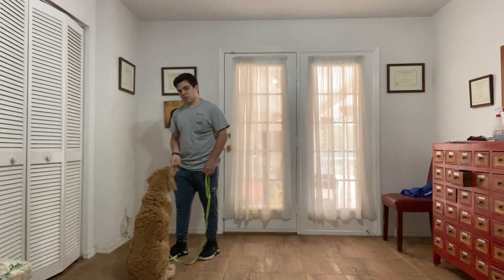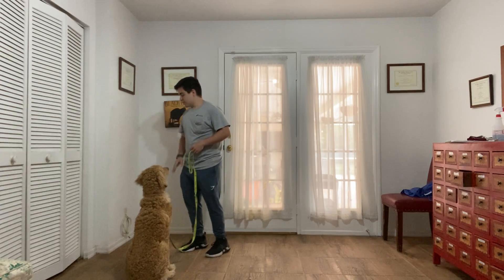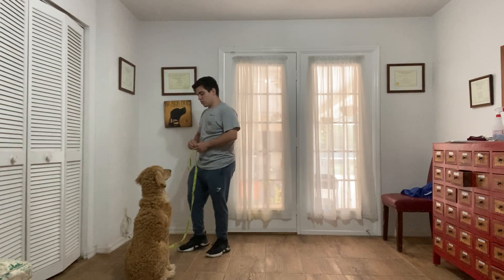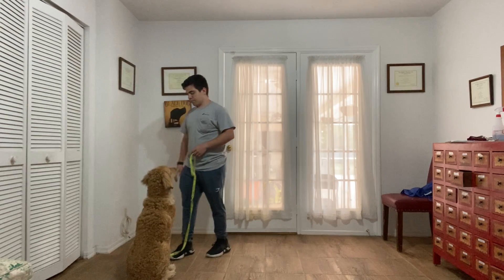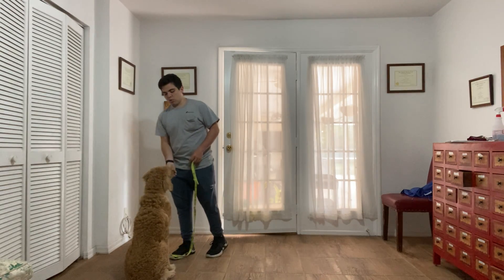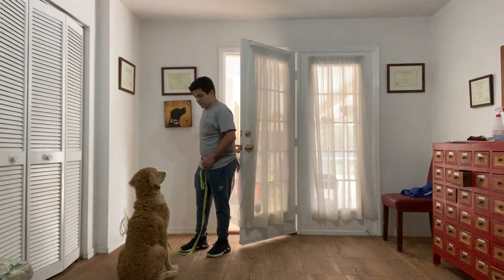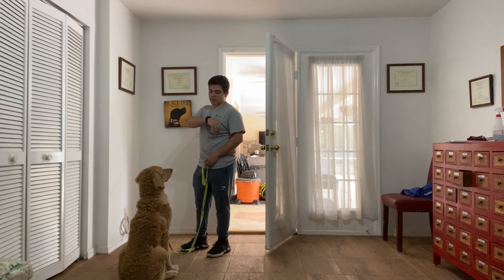Give a treat. There's some distraction going on behind me in the backyard, so he might be a little bit distracted. Wait — I'm going to go out. Good boy. Wait. Good boy Scout. And what I'm looking for is that eye contact that he's giving me right now. Wait.